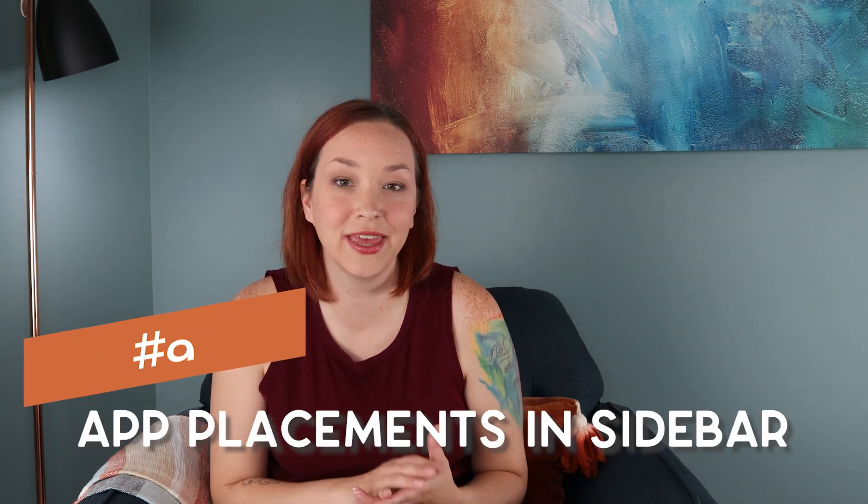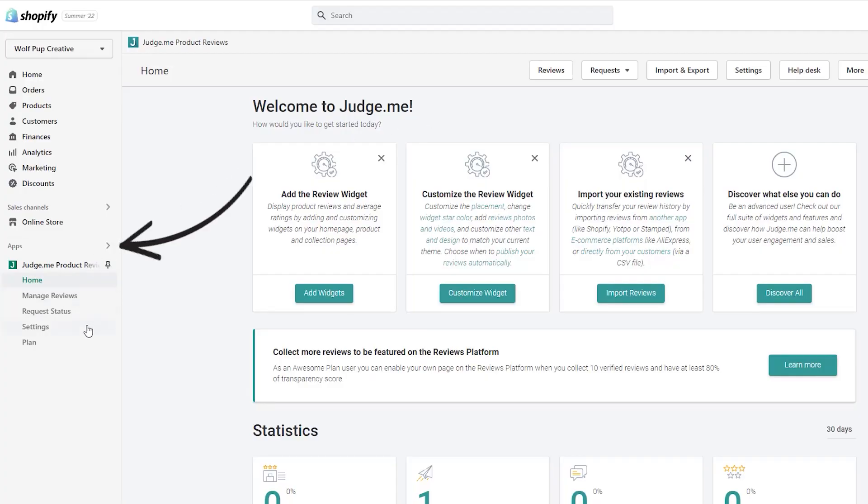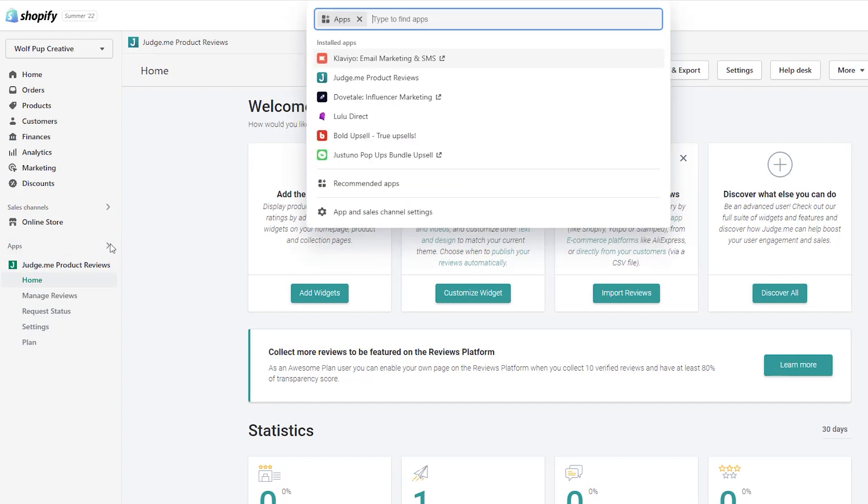They've also changed how apps are integrated into your Shopify store. Before, you'd click on apps and go to a dedicated page. Now they've changed the navigation a little bit. It's just different since I've been using the old way for so long — maybe I'll come back and be okay with it in a few months. If you're new to Shopify it may actually be easier, since everything remains in the left sidebar where all your other features are.